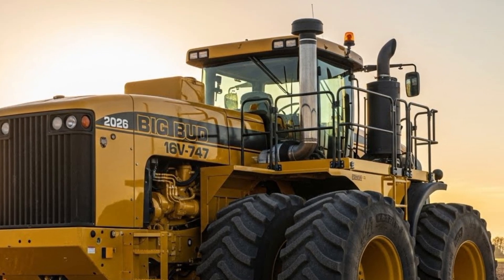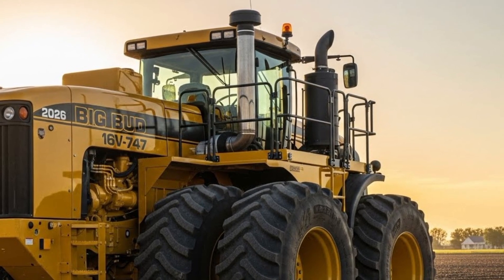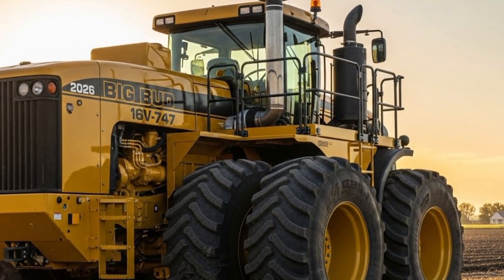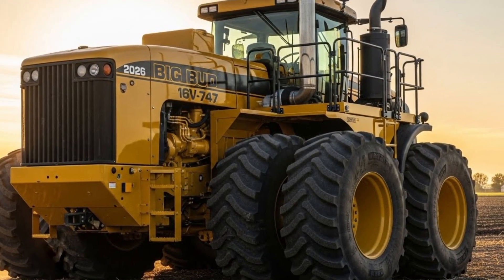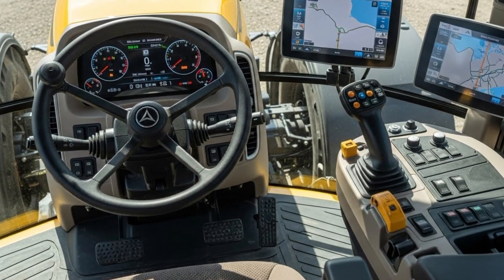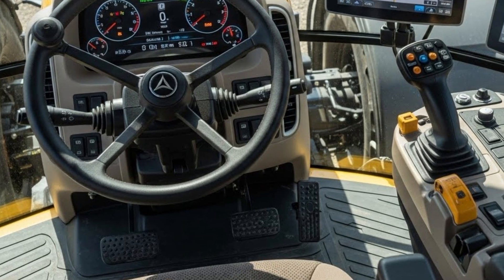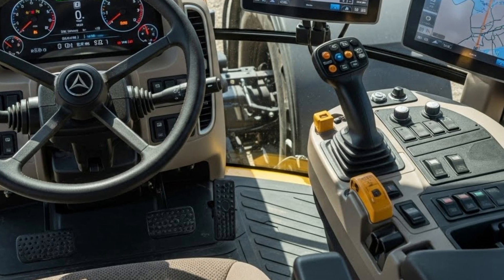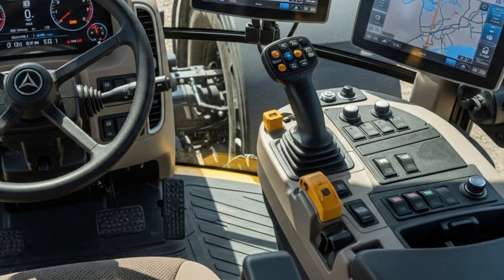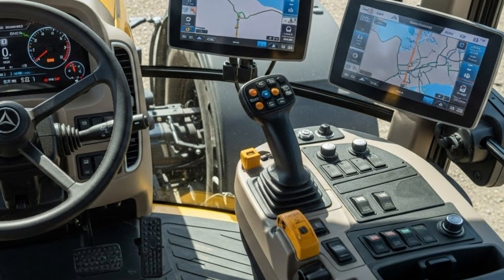The 2026 Big Bud 16V 747 rides on a redesigned chassis that spreads weight more effectively to reduce soil compaction. Large flotation tires or optional tracks help distribute the pressure, giving farmers better traction and less field damage. With its balanced weight distribution, the tractor stays stable even while towing massive multi-section implements. The hydraulic system is another major highlight — it offers high flow rates, strong pressure, and responsive controls that support large air seeders, wide cultivators, and modern precision tools. This hydraulic power ensures fast lifting, smooth adjustments, and reliable performance through long working days.